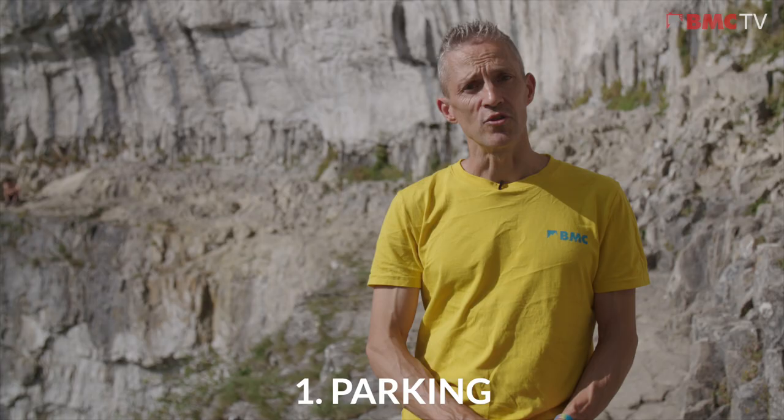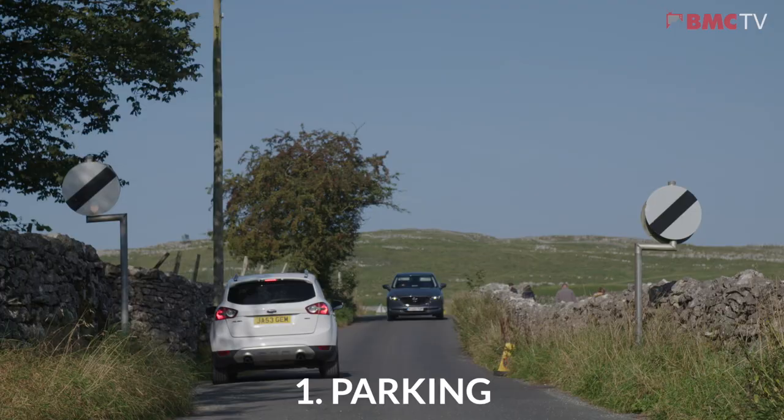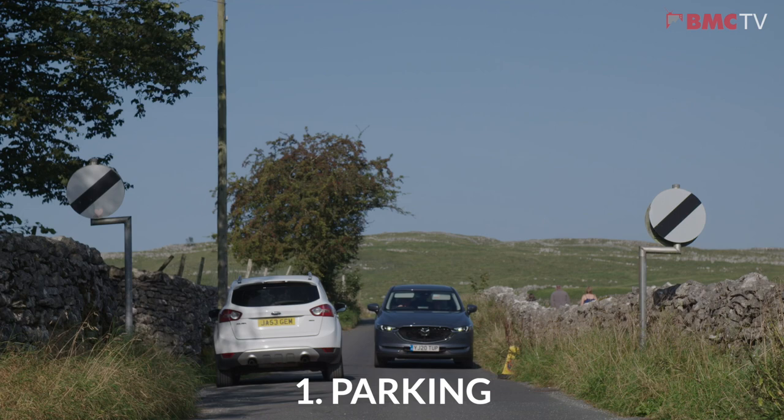Don't park on the Cove Road between Town Head Barn where there is a parking sign that says no parking for three miles. The road is just too narrow and passing spaces need to be left clear to allow the traffic to get through.